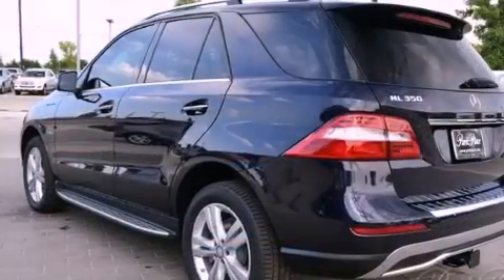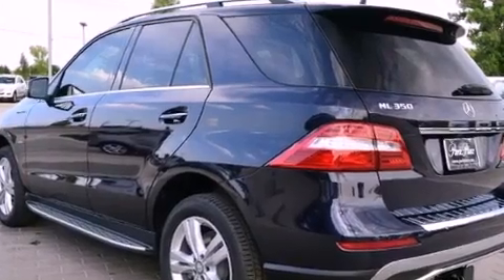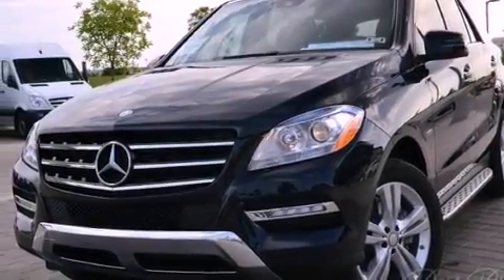Its top features and packages include the Premium 2 package, a double wishbone independent front suspension, skid plates, direct injection, and a tire pressure monitoring system.